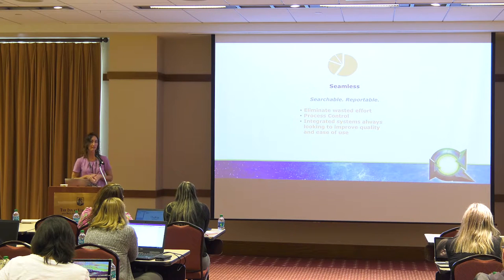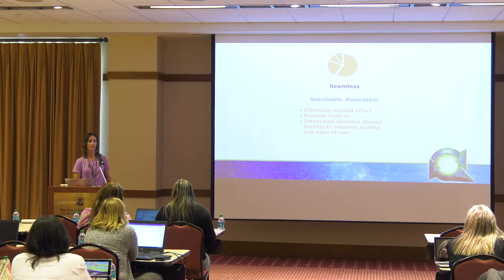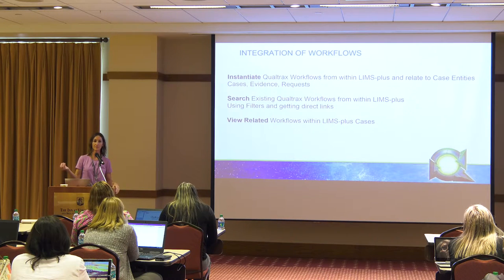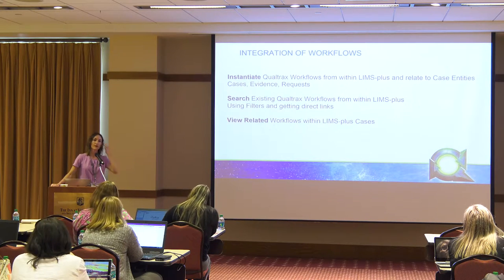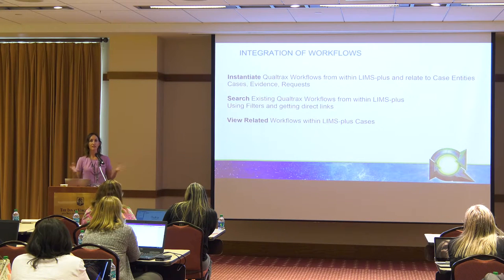The integration will eliminate wasted effort and redundancy, and we're always looking for ways to improve quality. Currently, the integration allows you to instantiate a workflow and link it to a case in LIMS, an evidence item, or requests. The requests, the evidence, and the cases are what are currently involved in the integration. And even with an instrument — if you needed to link something back to an instrument that was taken out of service and used in the course of analysis, if we can link it back to a request where that instrument was specified, then we can certainly link that request to Qualtracks. Once you've created that workflow, you're able to view it directly in LIMS Plus.